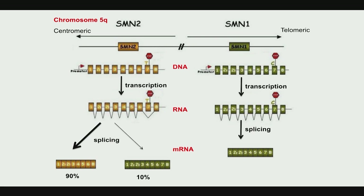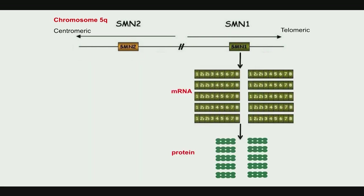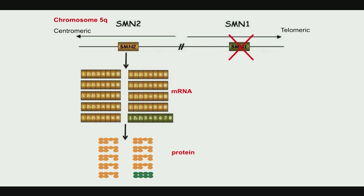It's a little bit leaky — it can make a full-length messenger RNA about 10% of the time, resulting in functional protein. For people without SMA, what SMN2 does doesn't matter much. But patients with SMA are missing SMN1, so they're relying on that 10%. That's basically the lifeline of SMA patients — that small amount of functional SMN protein synthesized from SMN2 is what promotes survival of motor neurons.